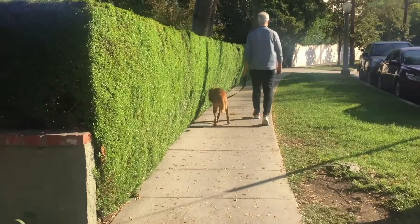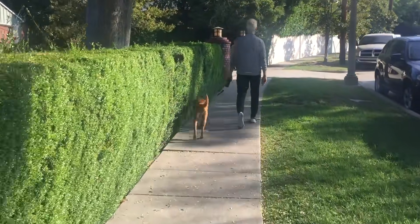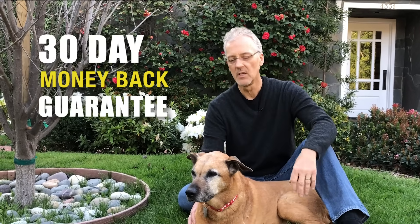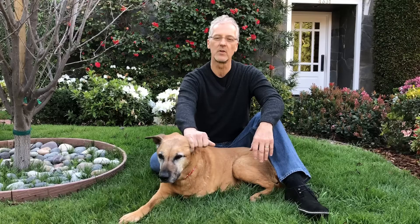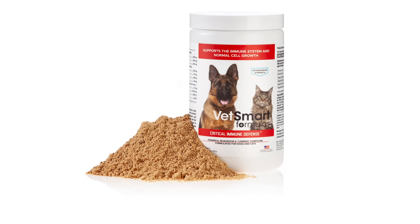She hangs out with her friends in the neighborhood and she's able to come and greet me when I come home from work at the end of the day. I highly encourage you to give VetSmart Formulas Critical Immune Defense a try. We offer a 30-day money-back guarantee — it's no risk, it is all natural, it's easy to take. Your cat or dog will love the taste of the product. You'll give a chance for your dog or cat to be around a little bit longer and to enjoy their life. So give VetSmart Formulas Critical Immune Defense a try. You won't be sorry.